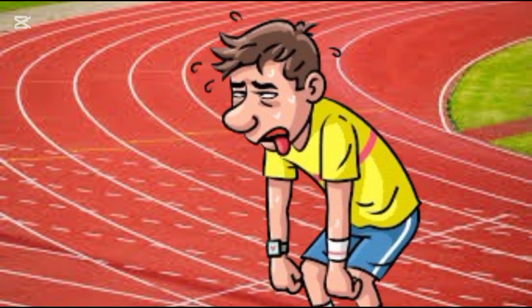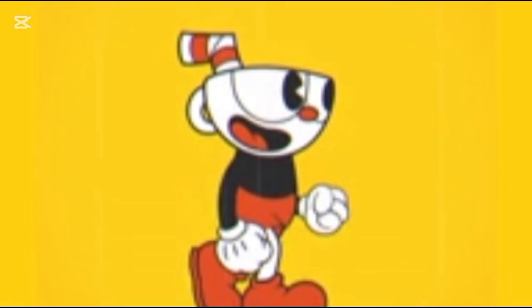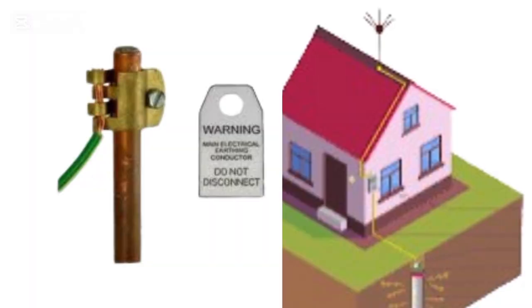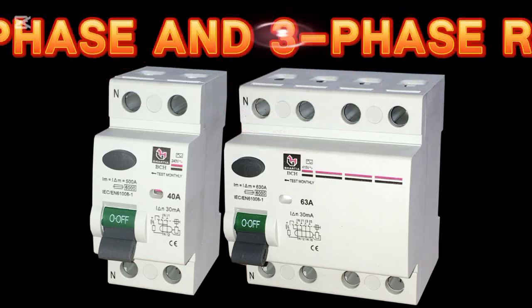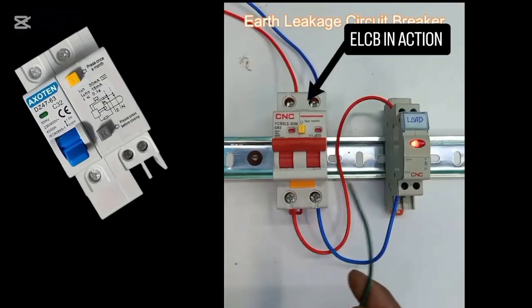The next three tips could be even more important — this could protect your life or someone else's. Tip five: ensure proper earthing, or grounding. This redirects any leaked electricity safely into the ground, protecting everyone from shock.